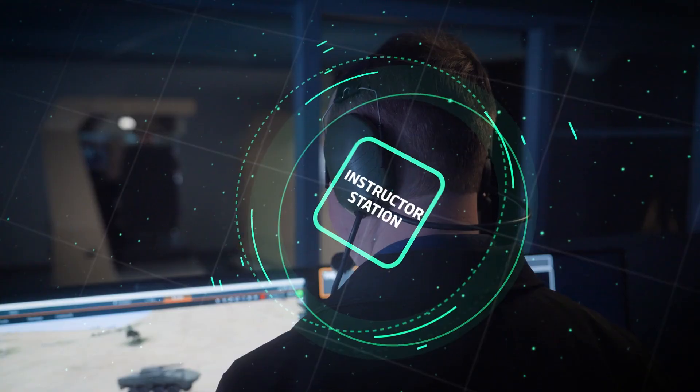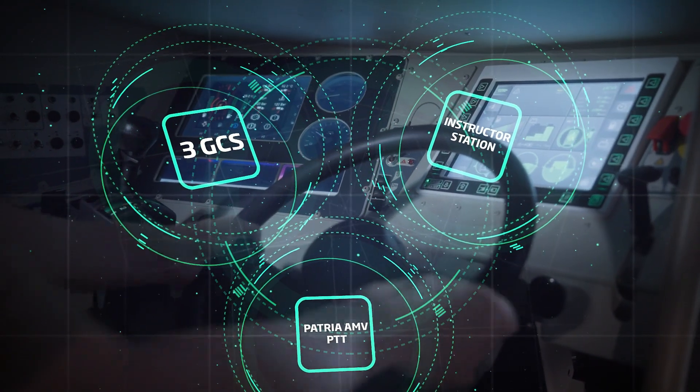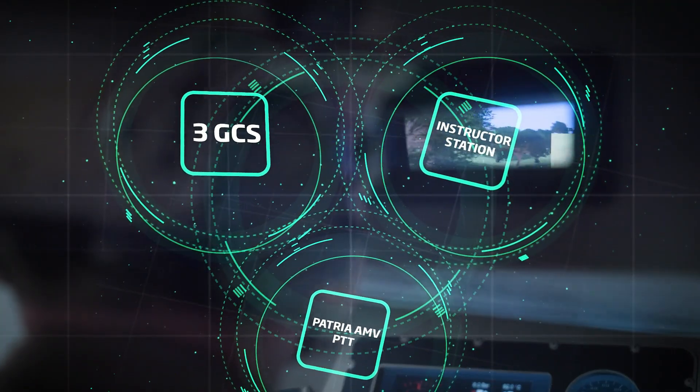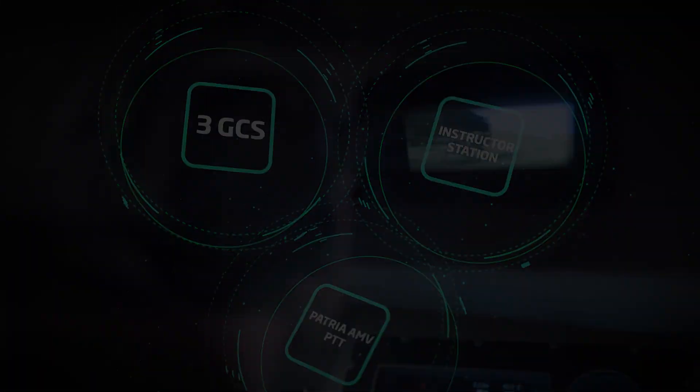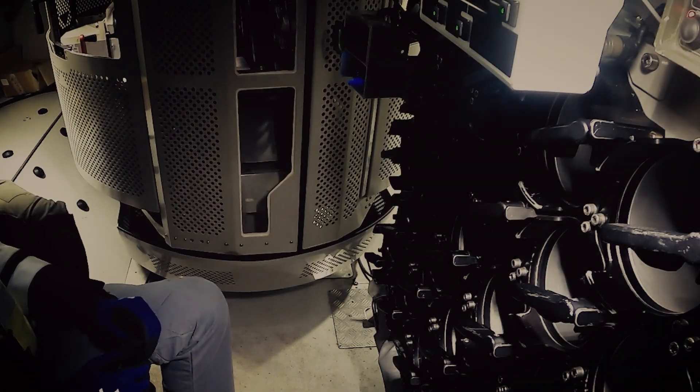GCS and one instructor station make up the platoon level training system with networking capability to platform simulators such as the Patria AMV part task trainer. Modular design also allows combining a loader's training station with the simulator.